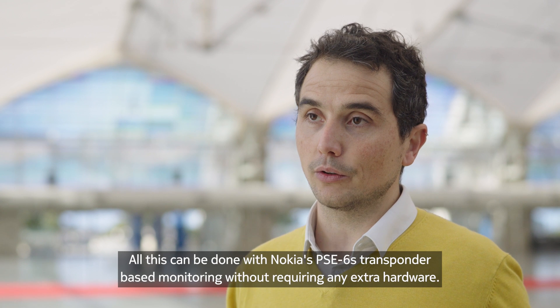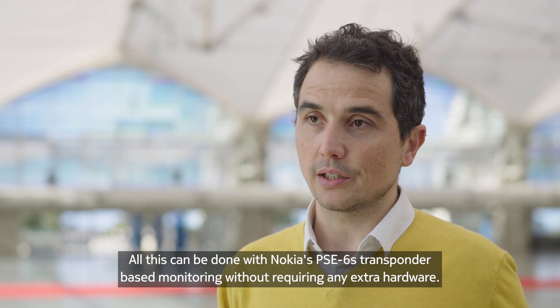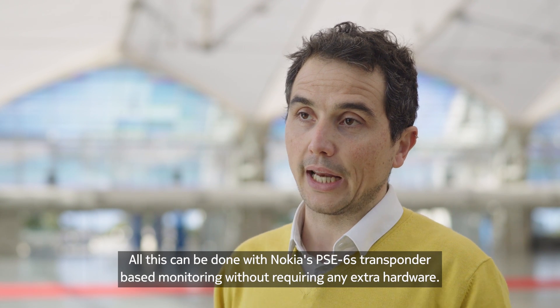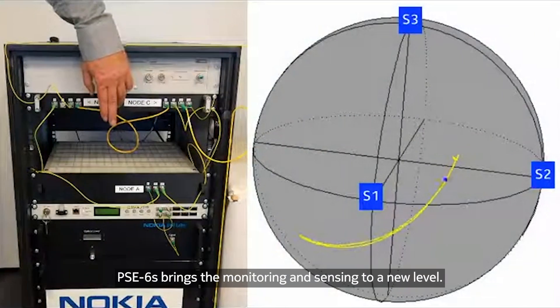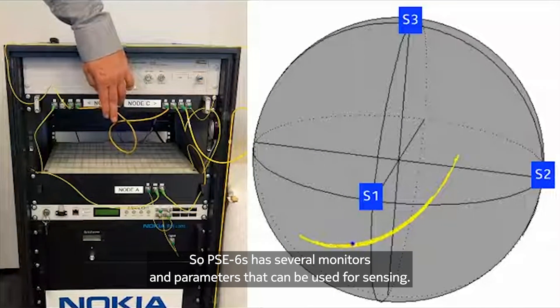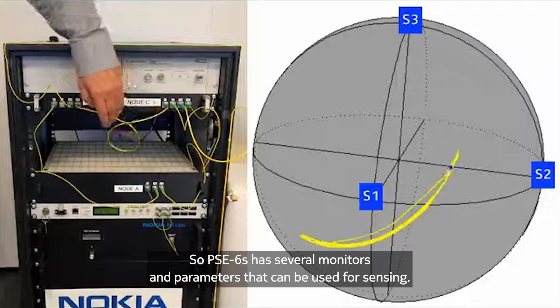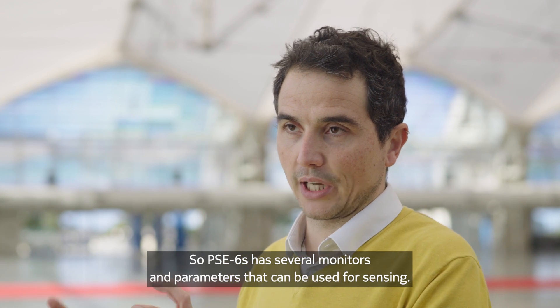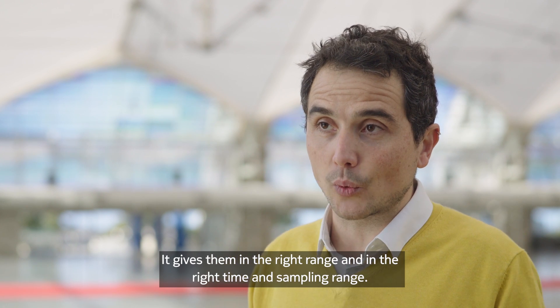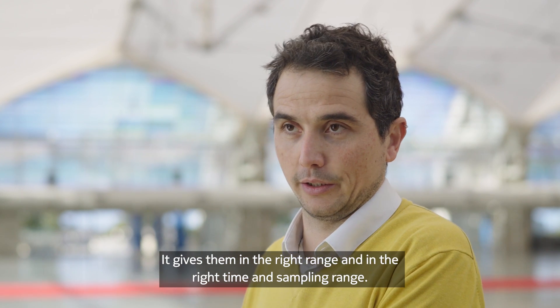All this can be done with Nokia's PSE 6S transponder-based monitoring without requiring any extra hardware. PSE 6S brings monitoring and sensing to a new level. PSE 6S has several monitors and parameters that can be used for sensing, giving them in the right range and at the right time and sampling range.